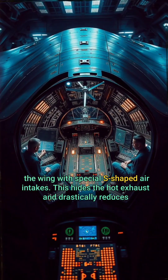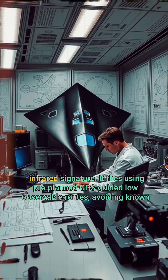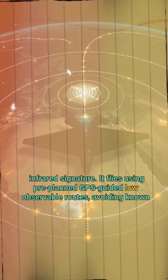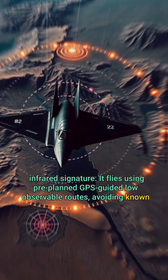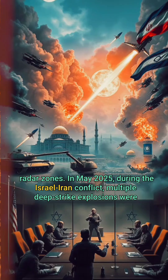Its engines are buried inside the wing with special S-shaped air intakes. This hides the hot exhaust and drastically reduces its infrared signature. It flies using pre-planned GPS-guided, low-observable routes, avoiding known radar zones.